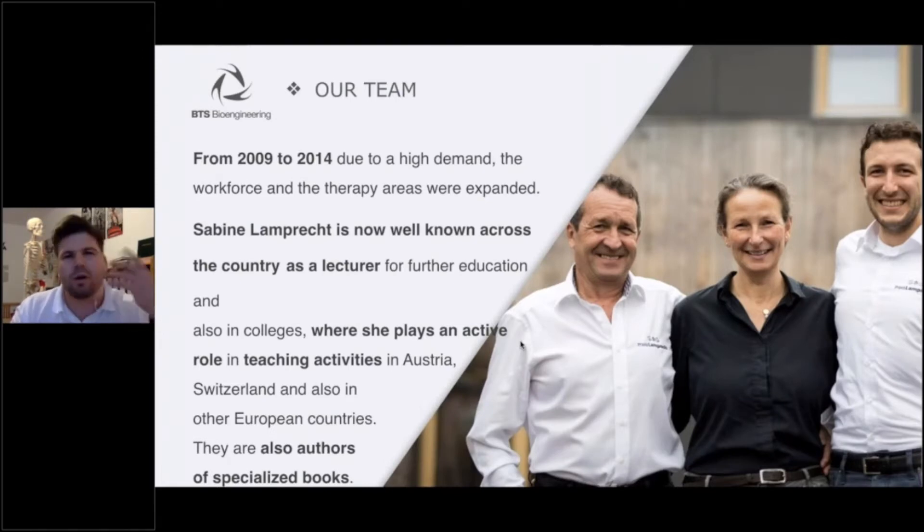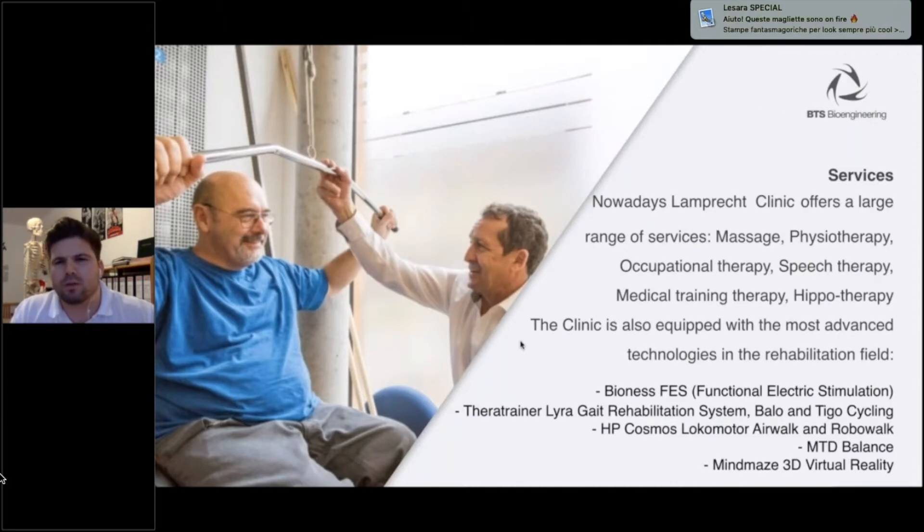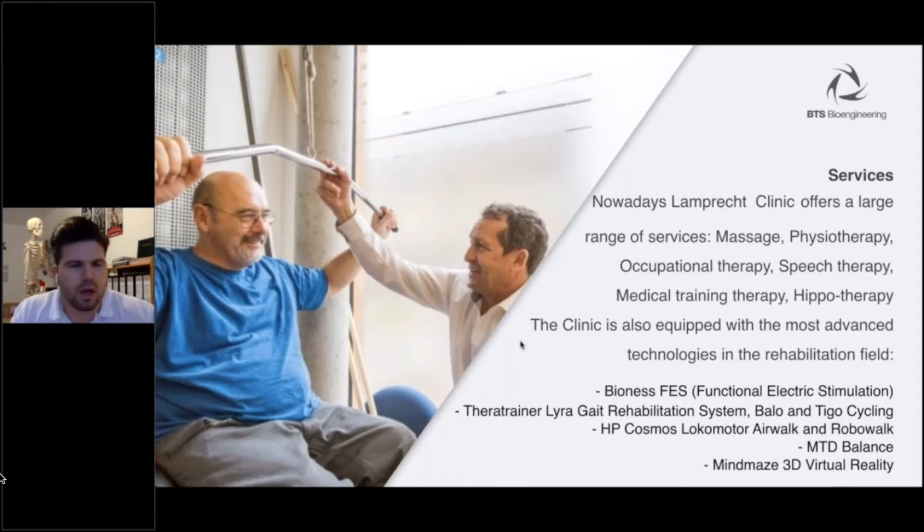Sabine Lamprecht is now well known across the country as a lecturer for further education and in colleges, playing an active role in teaching activities in Austria, Switzerland, and other European countries. They are also authors of specialized books, for example on training in neurology and hippotherapy. The services of the Lamprecht Clinic today cover the whole spectrum: general physiotherapy, occupational therapy, speech therapy, medical training therapy, and pool therapy.